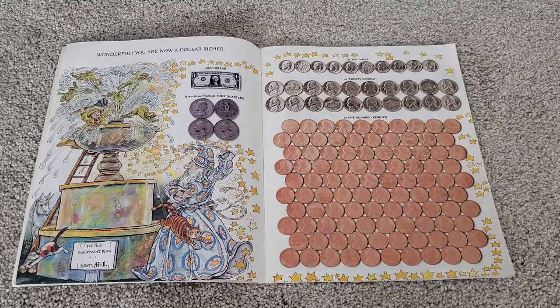Wonderful! You are now a dollar richer. One dollar is worth as much as four quarters, or ten dimes, or twenty nickels, or one hundred pennies.